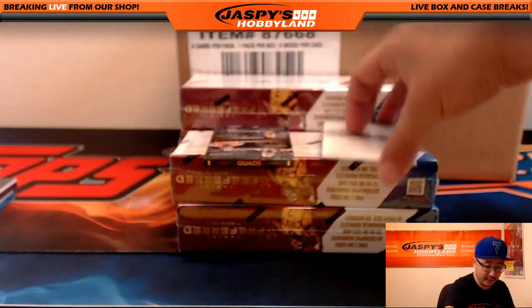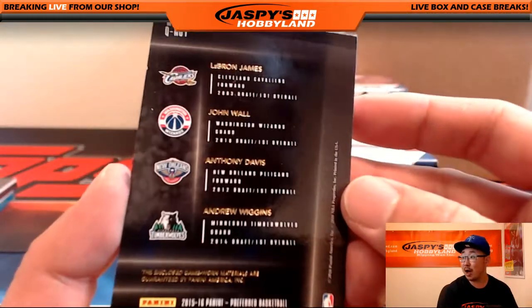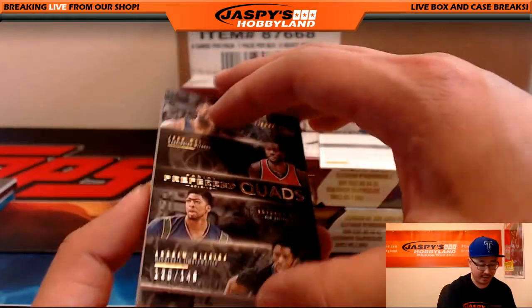Got another redemption and another book. Quad's book, four different teams. Wow. LeBron, John Wall, Anthony Davis, and Andrew Wiggins. 120 out of 149. There's Anthony Davis, there's Wiggins, there's LeBron James, there's John Wall.